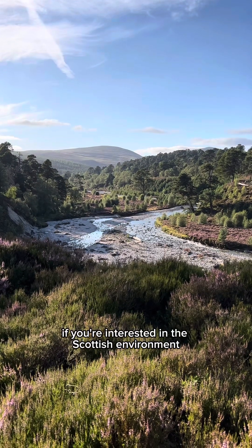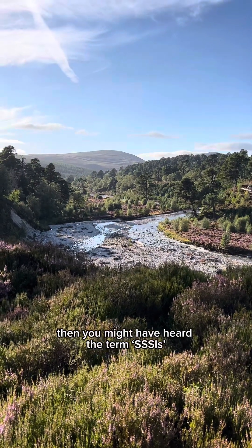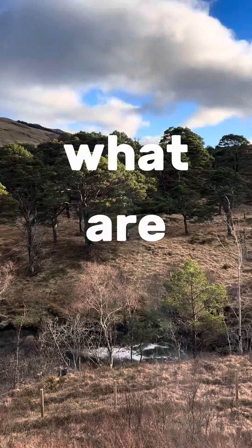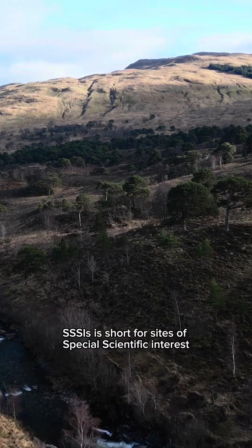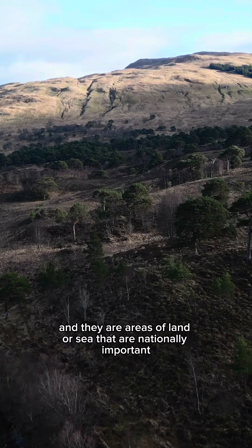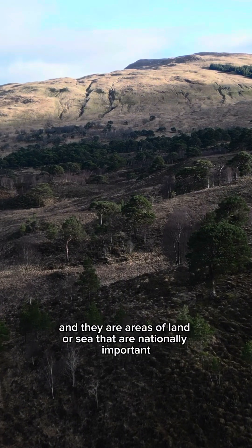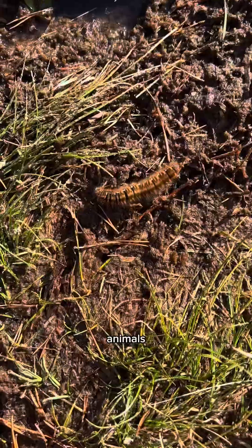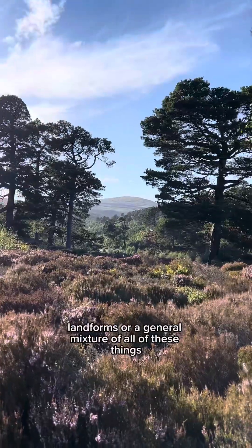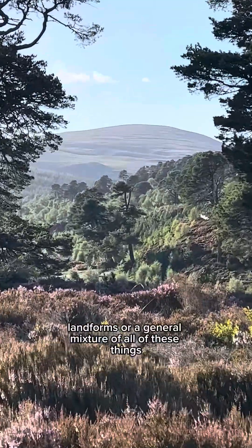If you're interested in the Scottish environment, then you might have heard the term SSSIs — but what exactly are they? SSSIs is short for Sites of Special Scientific Interest, and they are areas of land or sea that are nationally important. What makes these areas so special could be either plants, animals, rocks, landforms, or a general mixture of all of these things.